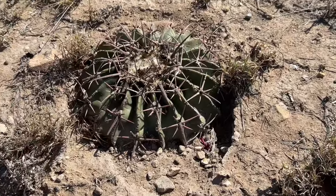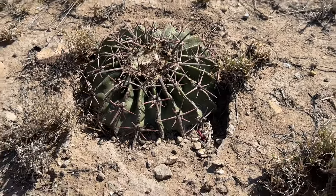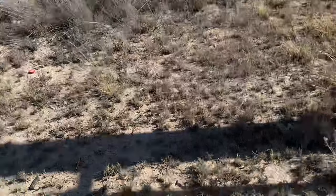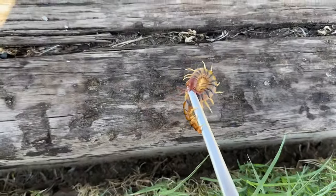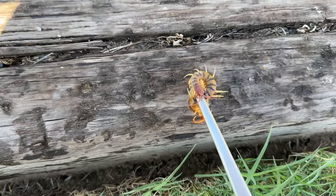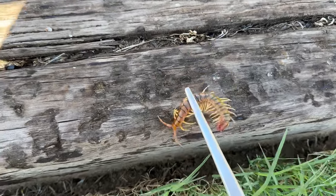Everybody drop the species name in the comments. We just got this awesome looking hero centipede — it's huge. Very cool, we're gonna let it go.